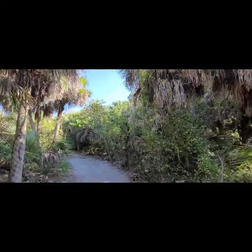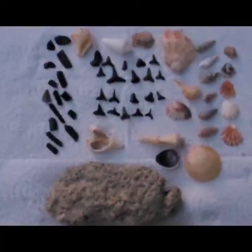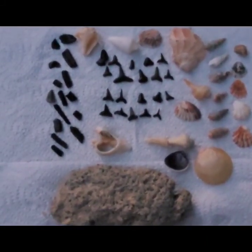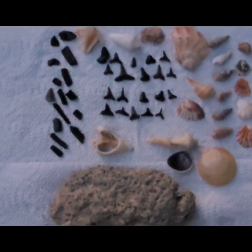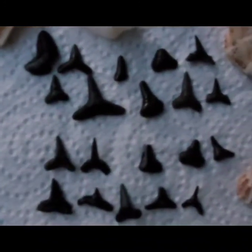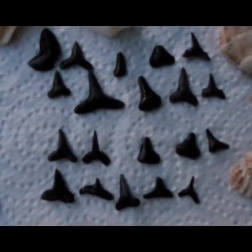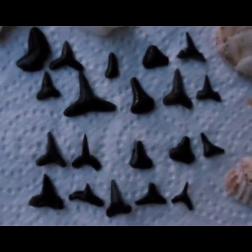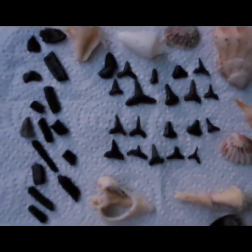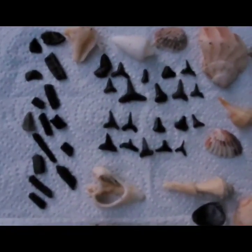Here are the shells and teeth and shards and rocks and stuff I collected at Casperson Beach this morning. It looks like there are 20 actual teeth, although some of them are broken or have pieces broken off, but some of them are pretty good. So there you go — hope you get to try it yourself sometime soon. It's really fun!